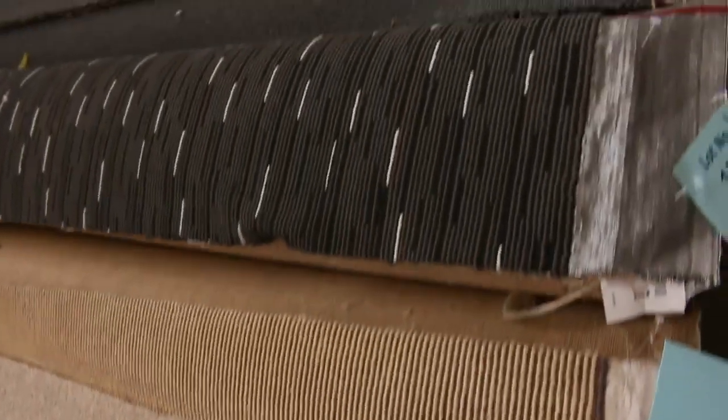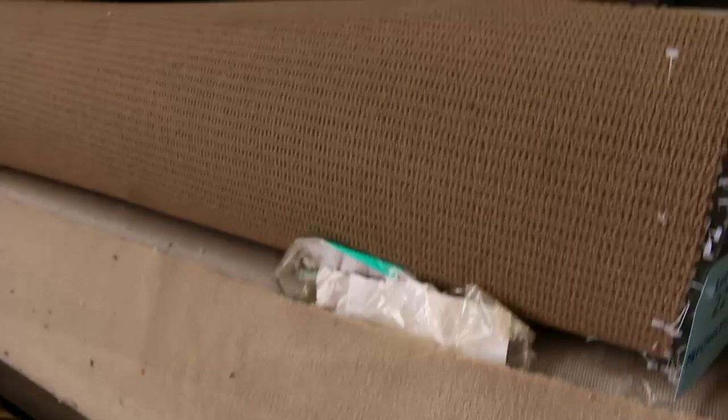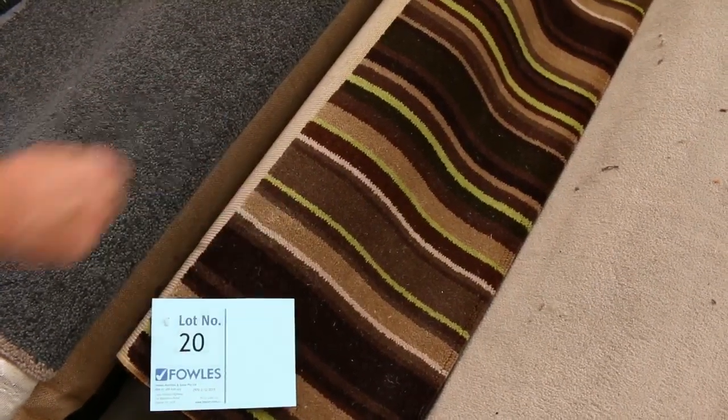We've got wool, nylon, loop pile, twist, plush — you name it. Some really nice colours there. Those nice dark charcoals are really popular, the Torbay Browns, so something for everyone. Even a bit of Axminster carpet — have a look at that, the stripy stuff. Great one for mats and rugs. That carpet normally retails around $200 a metre, out the door tomorrow at around $25 to $30. Some really nice quality carpets in the rollings and offcuts, and plenty of them to go around.